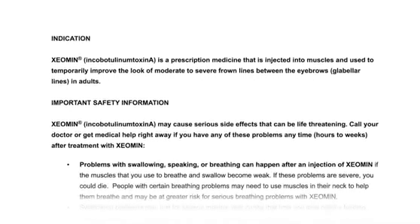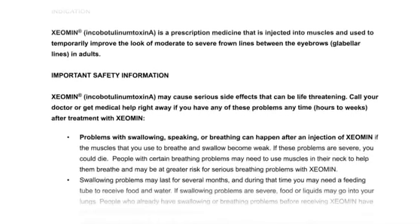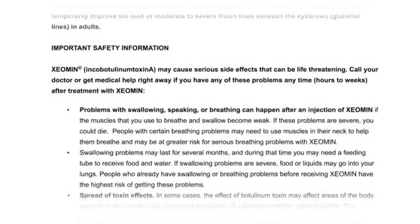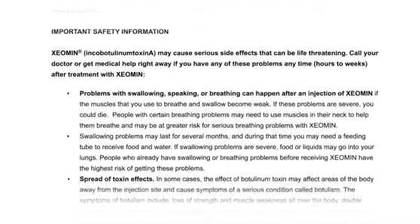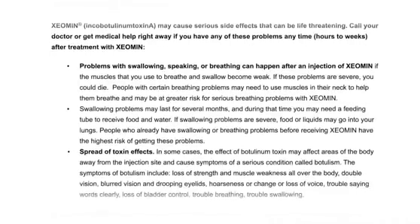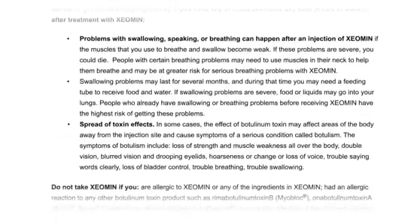Important Safety Information: Xeomin (IncobotulinumToxinA) may cause serious side effects that can be life-threatening. Call your doctor or get medical help right away if you have any of these problems anytime — hours to weeks after treatment with Xeomin. Problems with swallowing, speaking, or breathing can happen after an injection of Xeomin if the muscles used to breathe and swallow become weak. If these problems are severe, you could die. People with certain breathing problems may be at greater risk. Swallowing problems may last for several months, and you may need a feeding tube. If severe, food or liquids may go into your lungs. People who already have swallowing or breathing problems before receiving Xeomin have the highest risk.